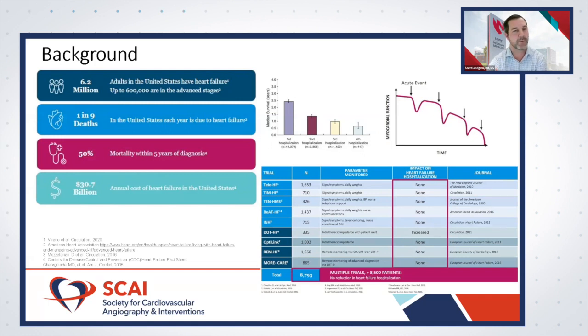Previous remote monitoring trials have not shown benefit — nurses calling to assess signs and symptoms, daily weights, and even intrathoracic impedance with implanted devices have not shown reductions in hospitalizations or improved outcomes. Hemodynamic devices seem to be the approach that works.